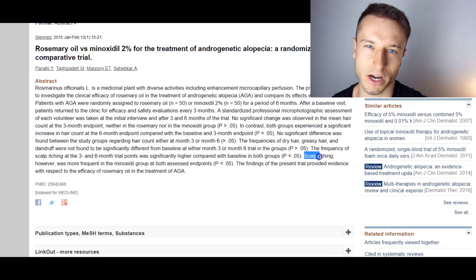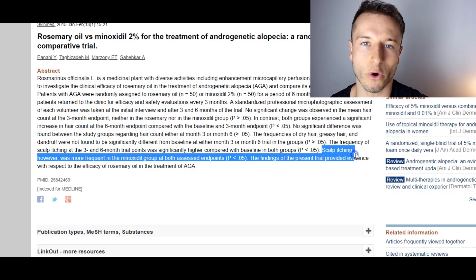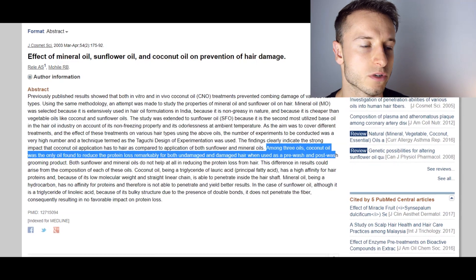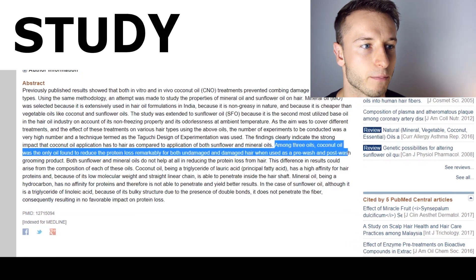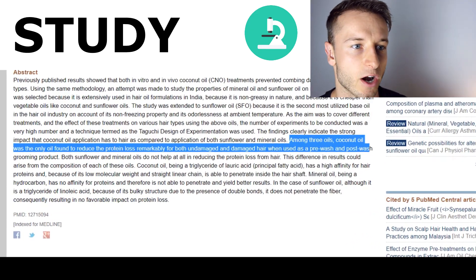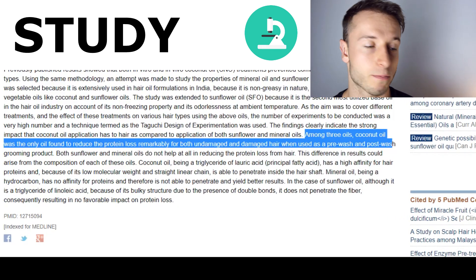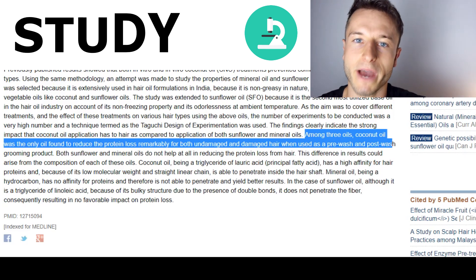The group who applied minoxidil actually experienced more scalp itching. Number nine is going to be coconut oil. It was compared to many other oils and found to be the best one to reduce protein loss remarkably for both undamaged and damaged hair when used as a pre-wash and post-wash grooming product. Since your hair is made of protein, coconut oil essentially acts as a protein preservant, which is great for healthy hair.